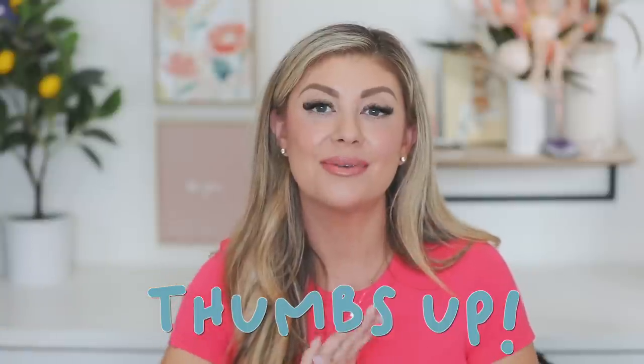That is everything in this PR unboxing! I hope you guys enjoyed this video — it was a good one with a lot of great products. We caught up on all the Mother's Day stuff. Thank you so much for watching, give the video a thumbs up, everything is linked down below, and I will see you all in next Saturday's video. Bye!